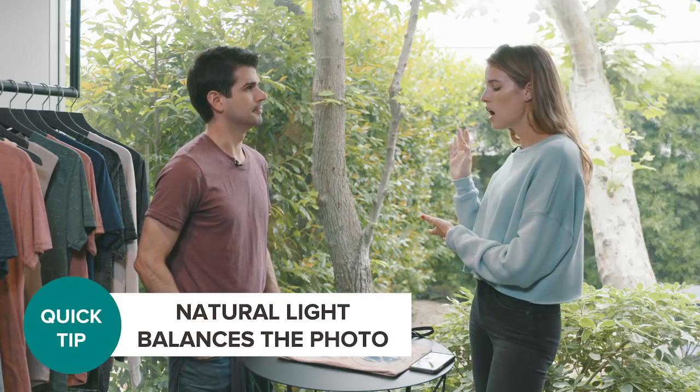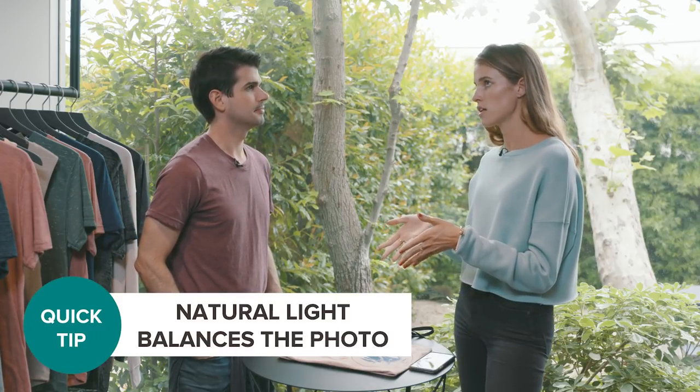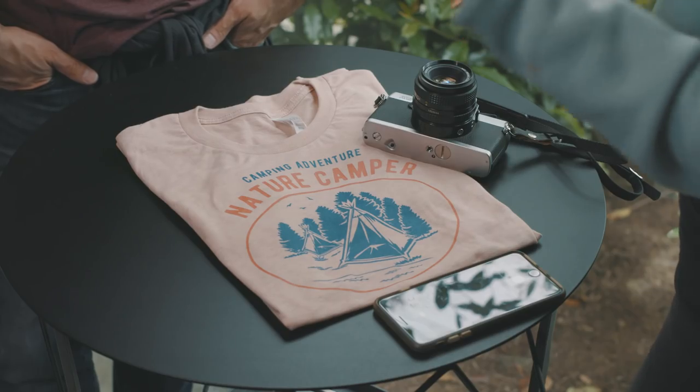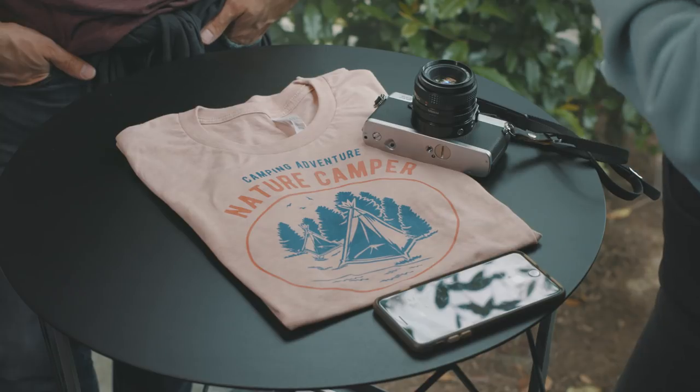We're set up here by the window, which I feel like is not a mistake — so why are we here by a window? A great thing to do with flat lays, especially if you're just starting out making content for your Instagram, is that you can pretty much do them anywhere. But something I love to do is make sure I'm by natural light, because it really balances out the photo and means a lot less editing for you in the end. We've staged this table by the window and we're going to put some props in it and see how it looks in frame.